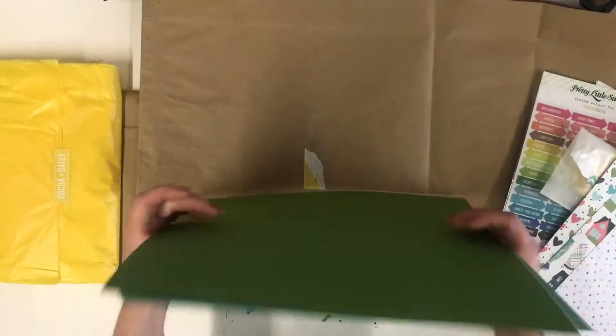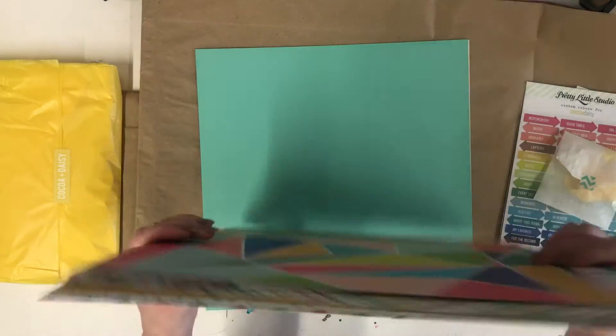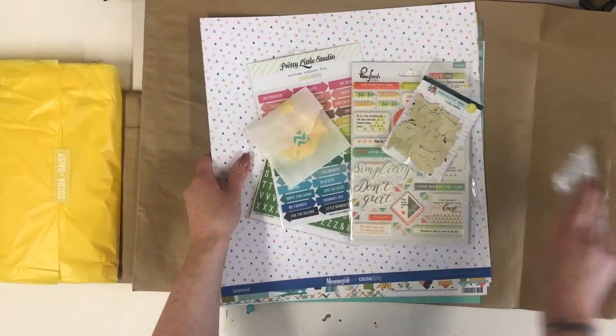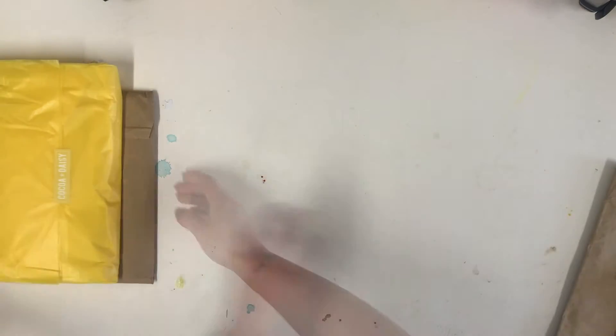And as always there's coordinating cardstock. A very, very yummy springtime kit - I'd say that's another perfect kit. Well done, Coco Daisy!